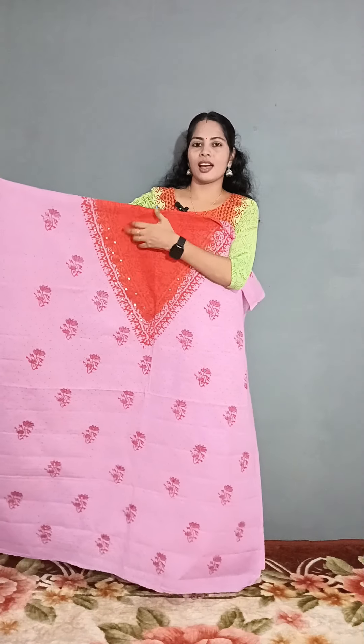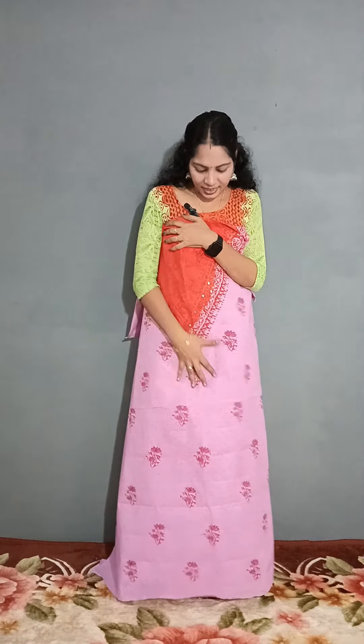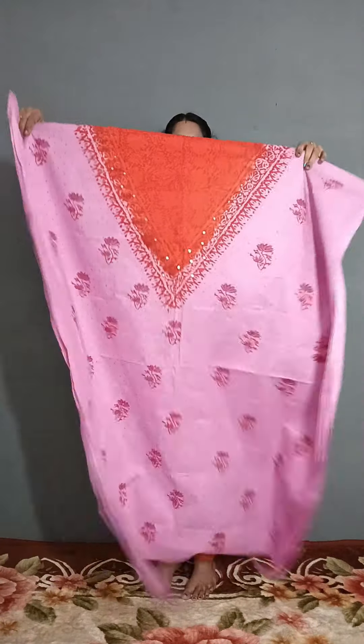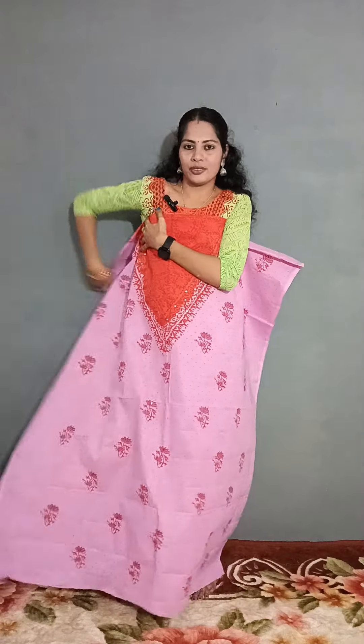It has a set in handblocks with a top and front. It has a v-neck design with full handblocks. It has real mirror work and a double shade.